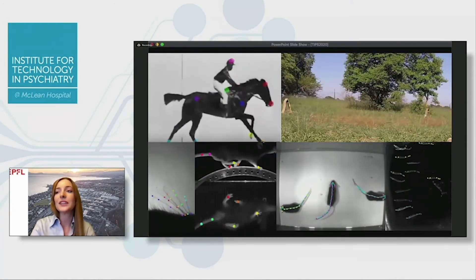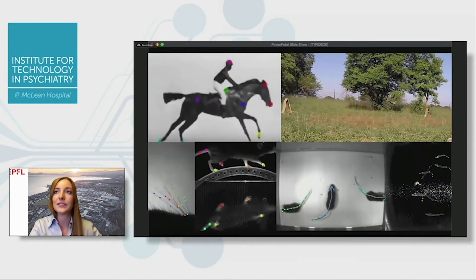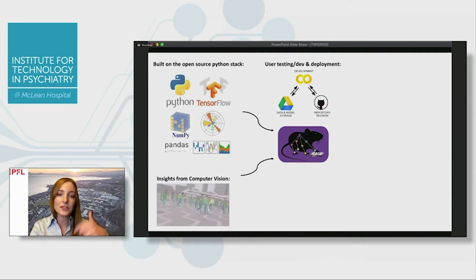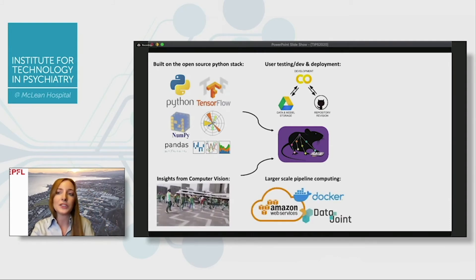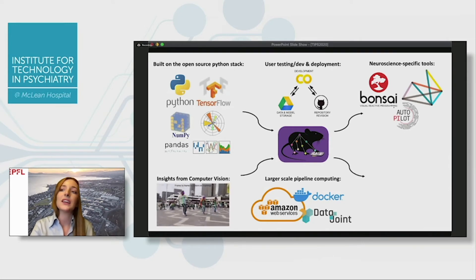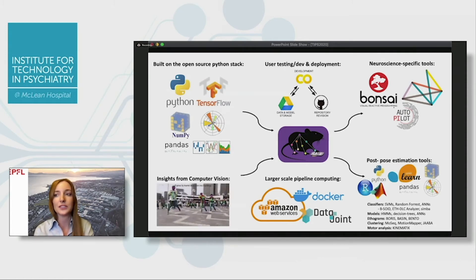You can work with old data, new data, or multi-animal situations, and we just hit about 160,000 downloads — we think this is being nicely widely deployed in science. We're embedded in the open source ecosystem, drawing from computer vision and building our own tools in academia using the Python stack. There are also large-scale pipeline computing tools, neuroscience-specific integrations, and post-processing tools such as classifiers — for example, in pain research, determining whether an animal is in pain — as well as deep neural network-based behavioral annotation.